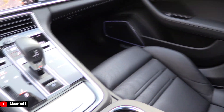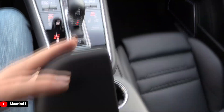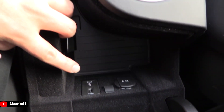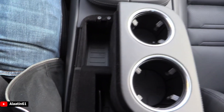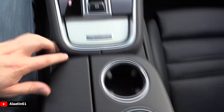The seats are heated and ventilated with leg extensions. Over here you have the storage area, wireless charging for your phone, USB, power outlets, and cupholders — a big one and a small one.